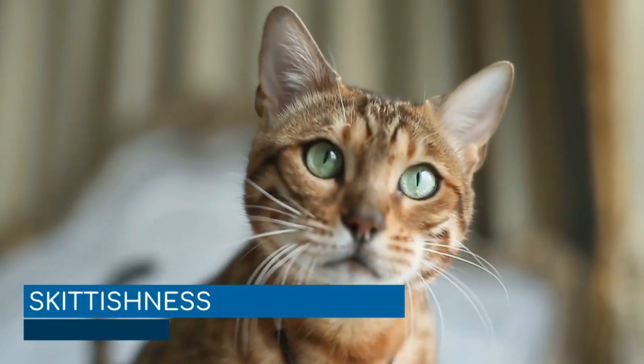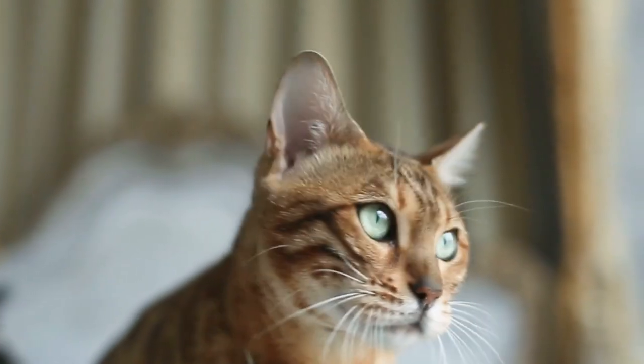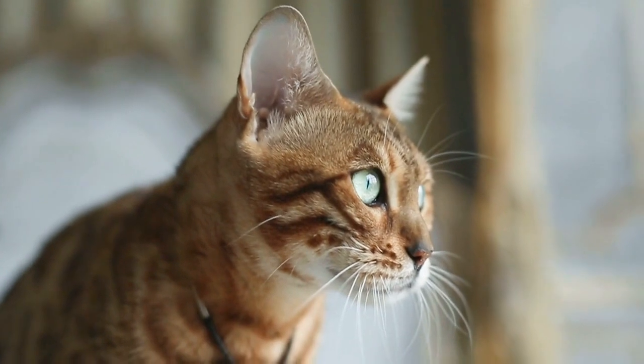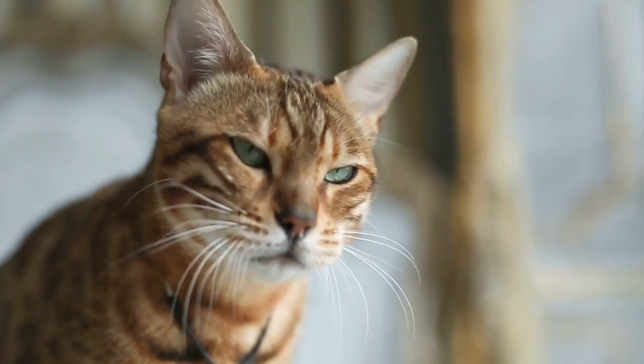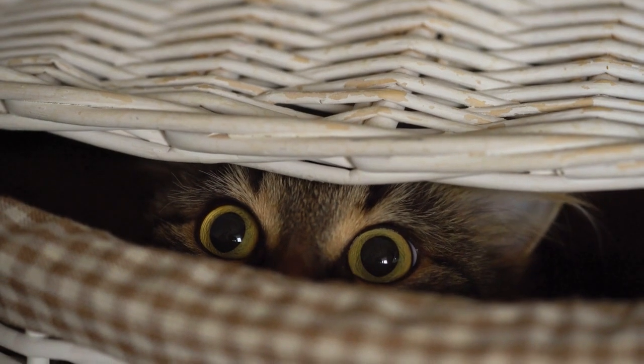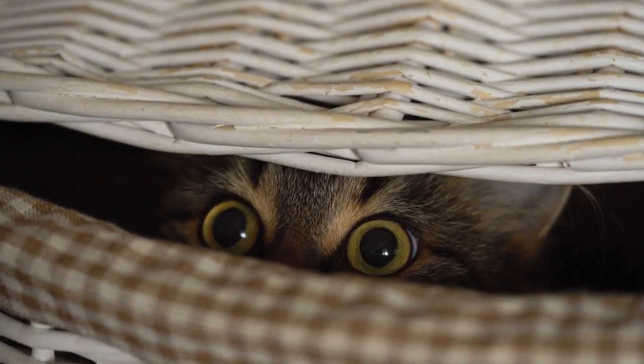Skittishness. Skittish cats are nervous and constantly on edge. They may not come out to visit that often, and never when strangers are present, and they may immediately bolt for cover every time there's an unexpected noise. If you have a skittish cat, you should give them plenty of places where they can hide and feel safe.